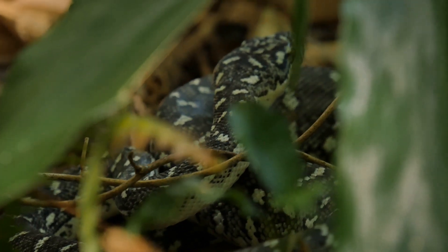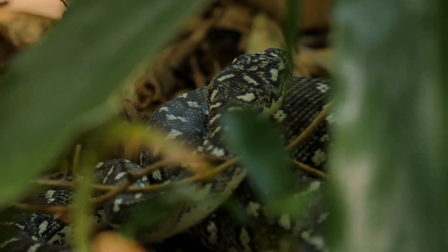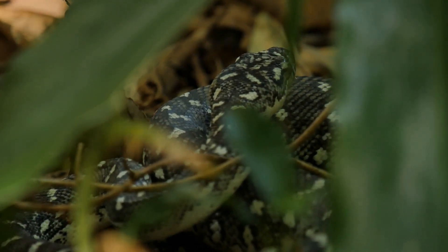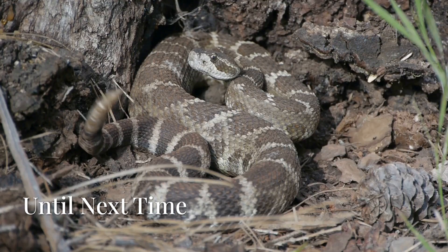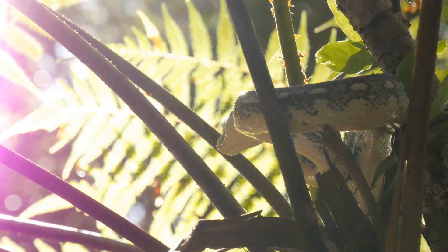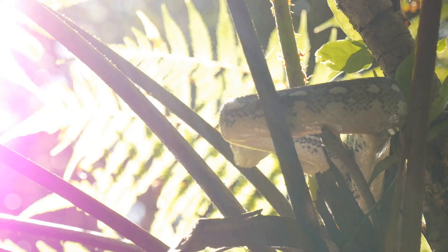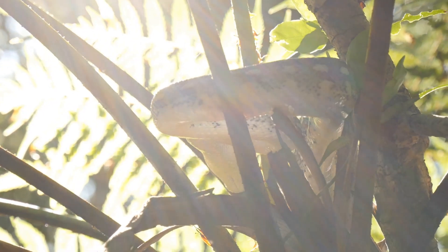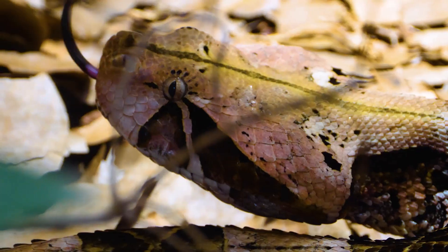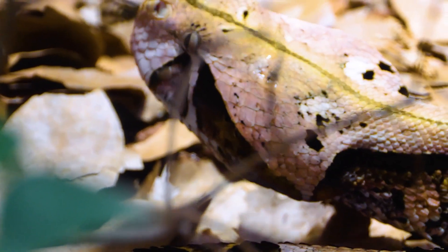Admire them from a distance and appreciate the crucial role they play in the intricate web of life. By respecting pit vipers and their habitats, we contribute to the preservation of biodiversity and the health of our planet. Remember, pit vipers like rattlesnakes, copperheads, and cottonmouths are not just fascinating but also dangerous — always be cautious in their habitats. By understanding their behavior and respecting their boundaries, we can coexist with these remarkable reptiles. Don't forget to like and subscribe for more amazing wildlife content.